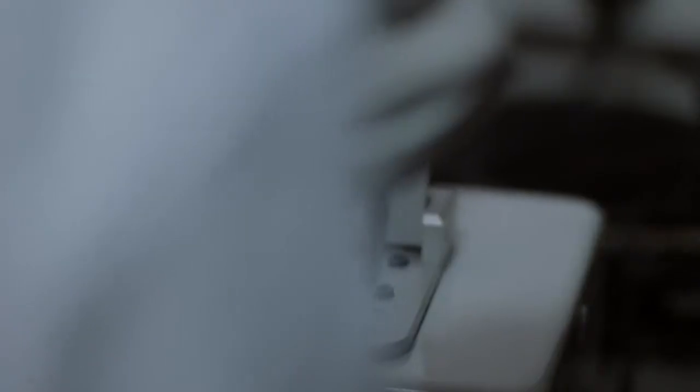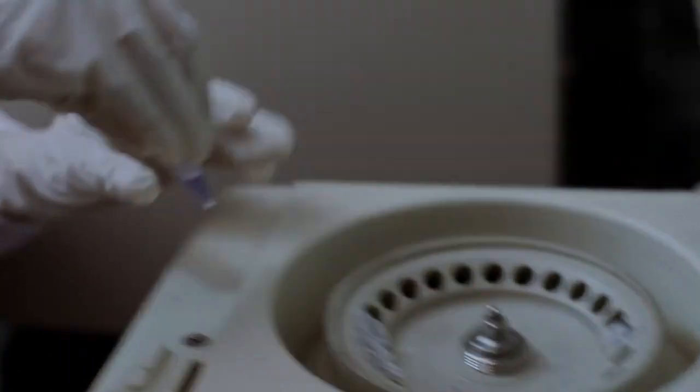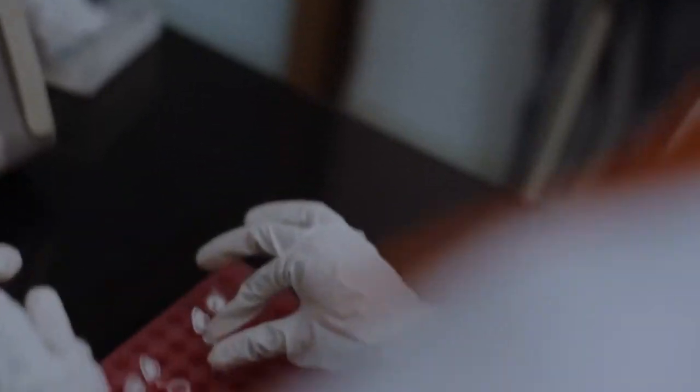At each step, it has to pass QC — that could be qualitative, that could be quantitative. There should be a minimum yield of DNA present in the sample, or it should be pure enough. Once we have good enough and pure enough DNA, we go ahead with SNP Genotyping.